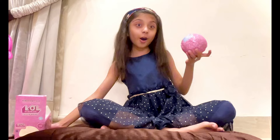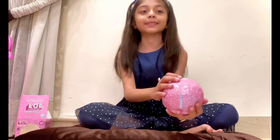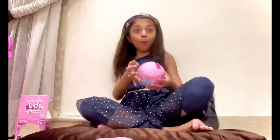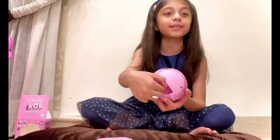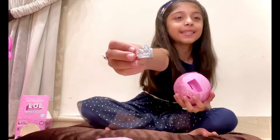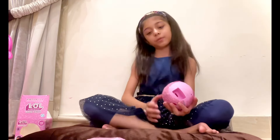This is the ball — you guys can see the ball. Let's open it. Wow! I got my first surprise. That's a tiara. It's a tiara! So shiny and pretty. Let's put it aside.